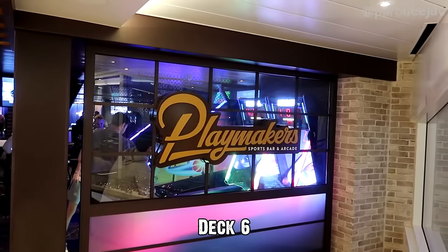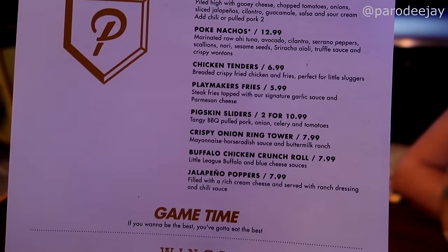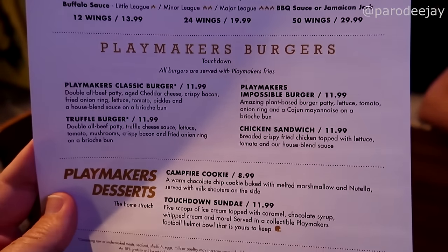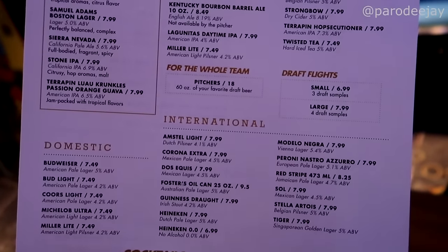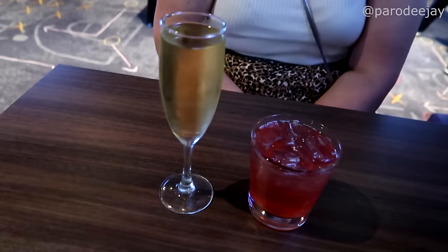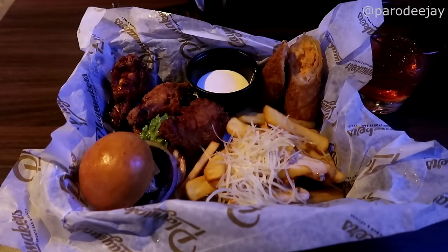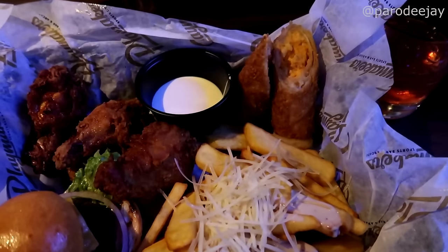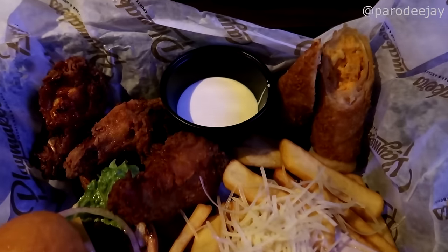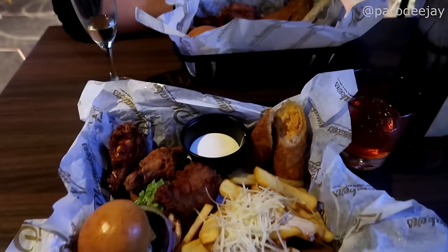Playmakers — we are ready for another snack! There is the official Playmakers menu; they're only doing a sampler platter for this particular cruise. It looks like an egg roll type device, some wings, a slider, some fries, and pristinely white ranch dressing. Very hot — let's dig in!